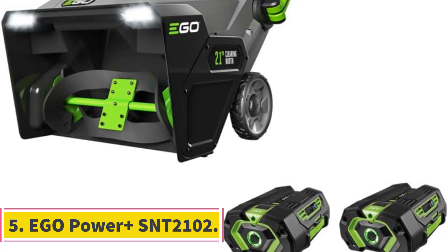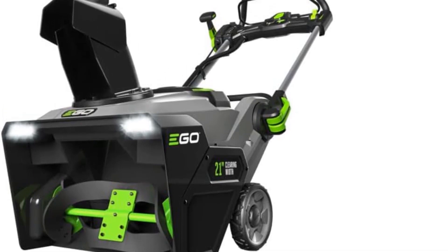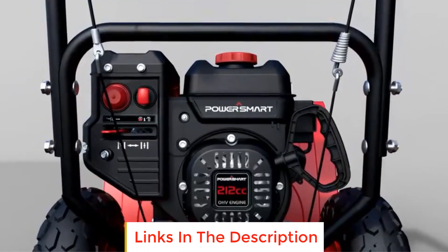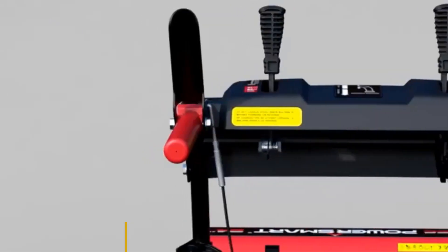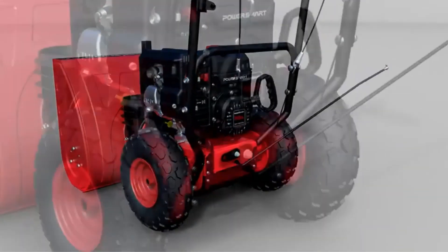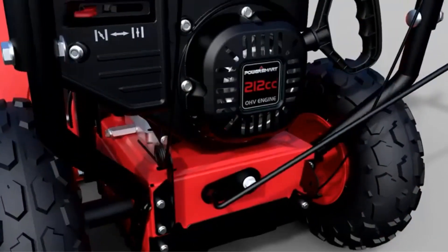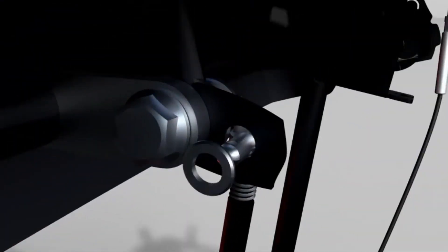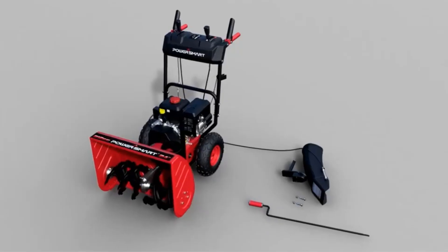Number 5: Ego Power Plus SNT-2102. The Ego Power Plus SNT-2102 is a snow blower that packs a punch with its innovative peak power technology, harnessing the combined strength of two Ego Power Plus 56-volt batteries. This high-performance machine is equipped with a high-efficiency brushless motor, ensuring optimal power utilization and longevity. Designed for efficiency, the snow blower boasts a 21-inch clearing width, making quick work of an 8-inch snow layer on a 10-car driveway. Its impressive throwing capability allows snow to be cleared up to 35 feet away, providing convenience and saving you time during those snowy days.